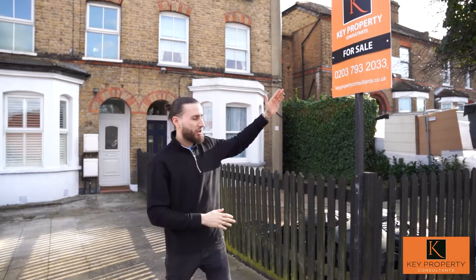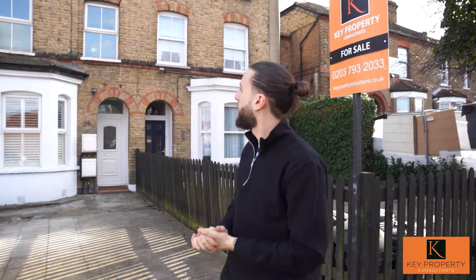Hello everybody and welcome back to another video tour. It's a deal from Key Property Consultants and as you can see on our lovely board here we have a property for sale — this ground floor conversion flat behind me. It has access to the garden, two bathrooms, and is ready for you to buy. It's suitable for first time buyers as well as investors looking to expand their buy-to-let portfolio.